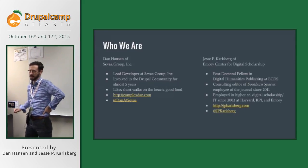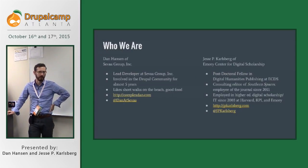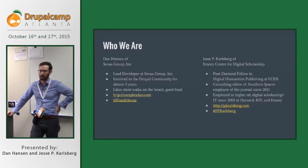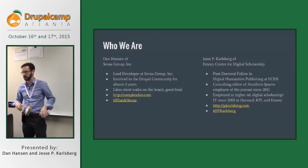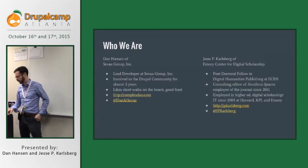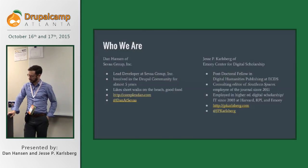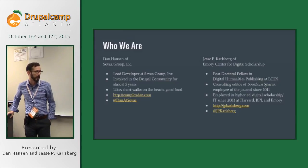I'm Jesse Carlsberg. I'm a postdoctoral fellow at the Emory Center for Digital Scholarship, working on various publishing projects in what we call the digital humanities these days in academia. I'm the consulting editor of Southern Spaces. I've worked with the journal since 2011 in various roles. I was the managing editor for much of the last two years when we were doing the bulk of the work on this redesign project. I've been employed in higher ed doing digital scholarship work, and also before that in IT, since about 2003.